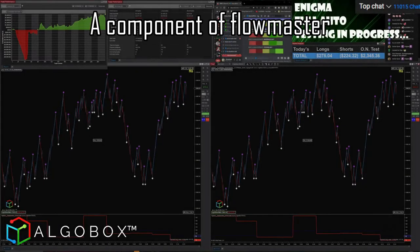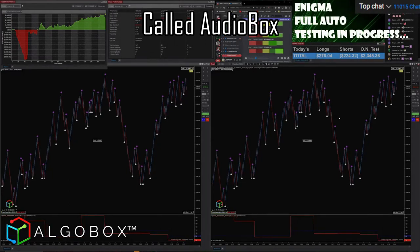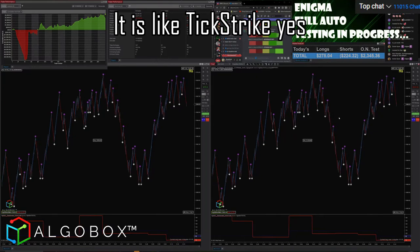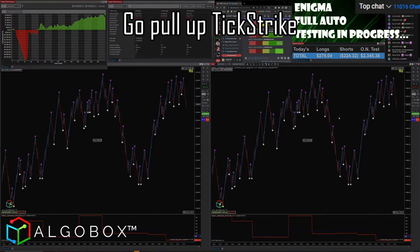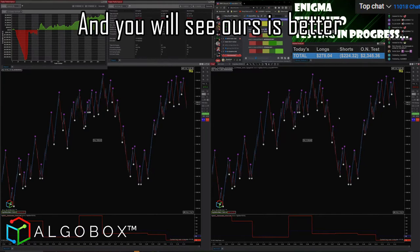Flowmaster — we're talking about a component of Flowmaster called Audiobox. It is like TickStrike, but if you want to compare, go ahead and pull up TickStrike, bring it next to ours, and you will see ours is better.